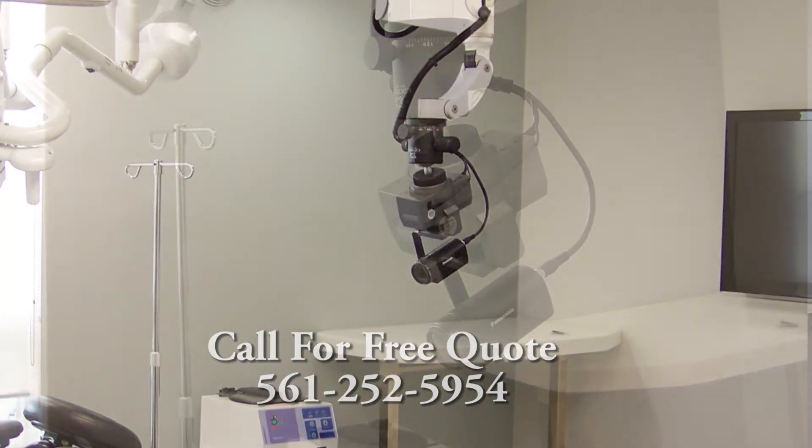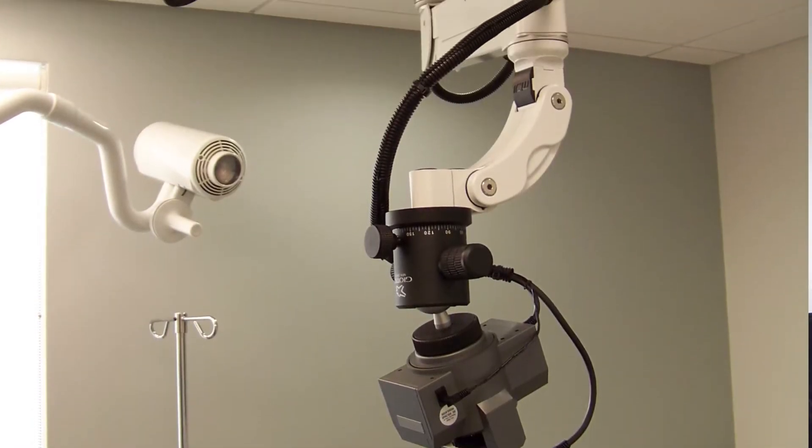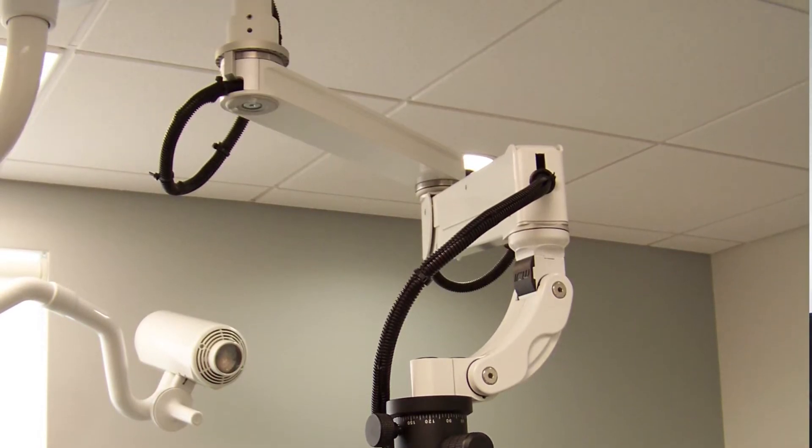We've been in the business of designing and developing and installing these high-quality, easy-to-use video systems for almost 20 years.